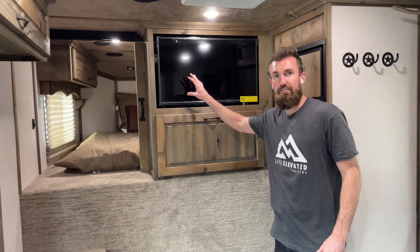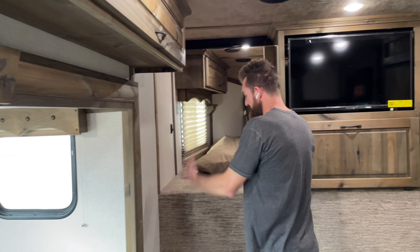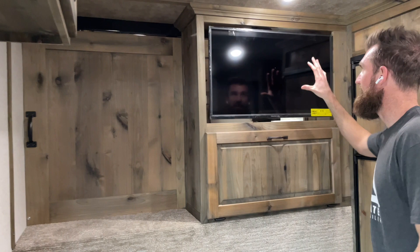Right here you've got this 32-inch flat screen TV. The cool thing about this TV is it can face out here when you're hanging out in the living quarters area, and it can also spin up into the gooseneck. You climb up into the gooseneck, close the privacy door, and from the back of the TV you unpin it and it actually spins around so that you can watch it in bed in the goose as well.